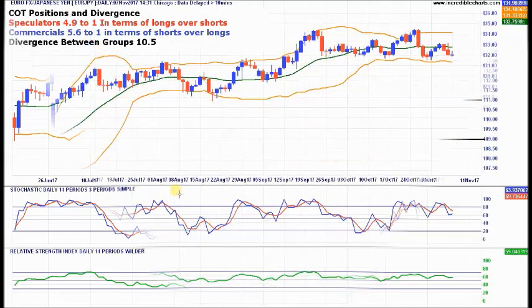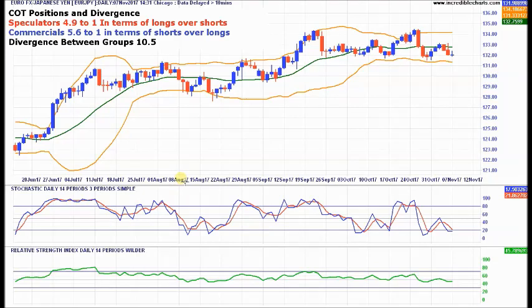Let's move on to the next chart: EUR/JPY daily. In terms of the Commitment of Traders report — released free by the CFTC — they only cover the major pairs, so there are no COT positions for the crosses. What you have to do is work it out through the majors: total up what the groups have in both USD/JPY and EUR/USD to create the cross. We do it in a simple divergence way — working out how many longs over shorts or shorts over longs each group has. Speculators are 4.9-to-1 in terms of longs over shorts; smart money commercials are 5.6-to-1 in terms of shorts over longs. So speculators are heavily bullish, commercials are bearish. Add the two groups together — how far they diverge — it's 10.5. We've found that any divergence above 10 is a good one to trade.